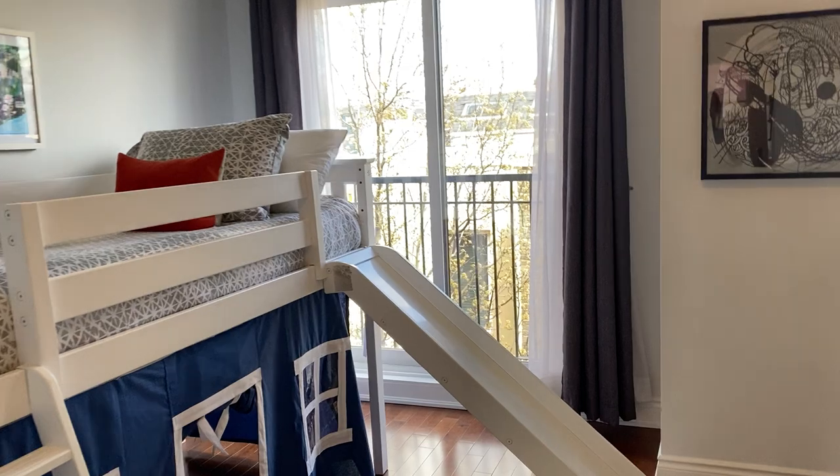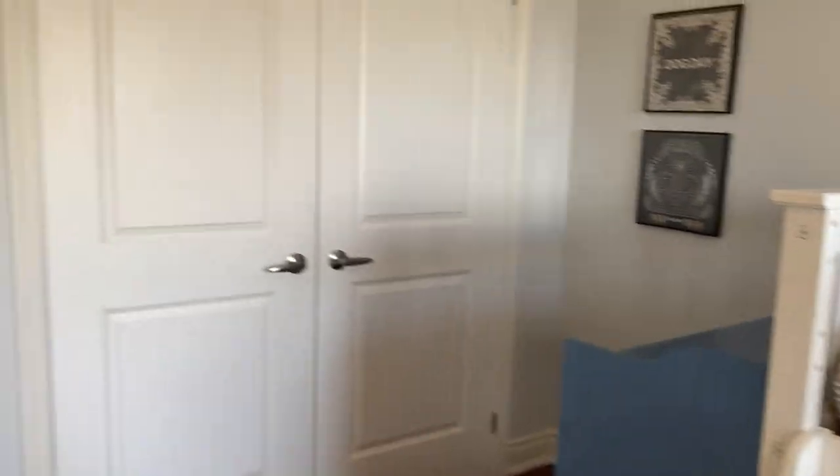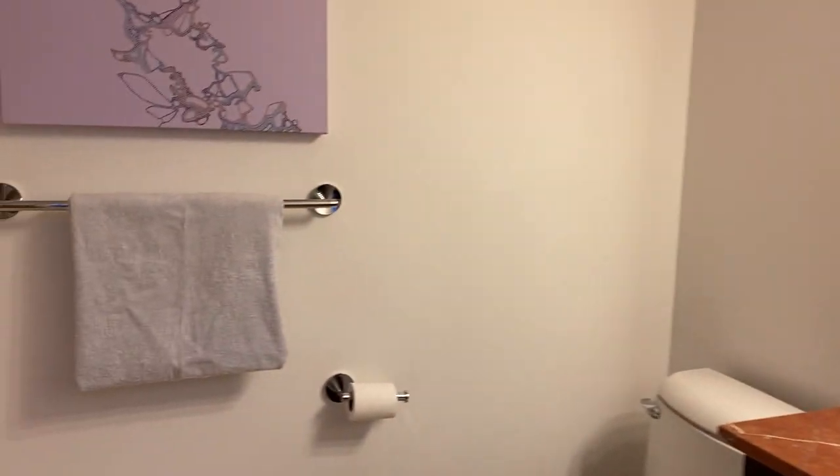This one also has a little Juliet balcony and a double closet. And shared between the two is a very large four-piece bathroom. Really high ceilings.